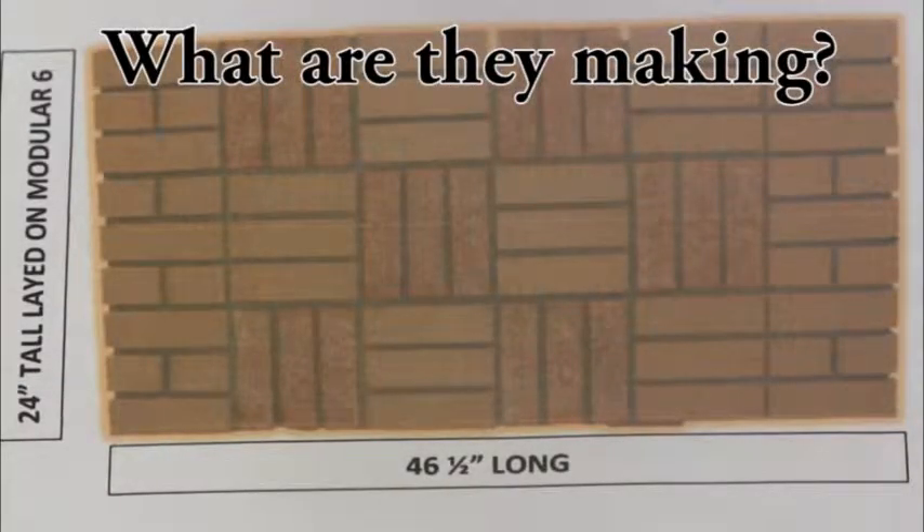They have to make a 24 inch tall by 46 and a half inch long mason block.